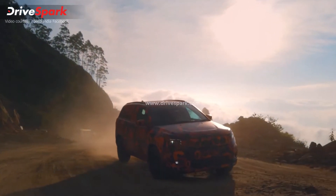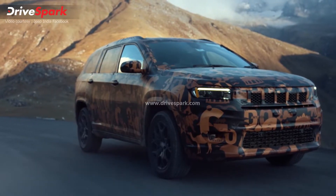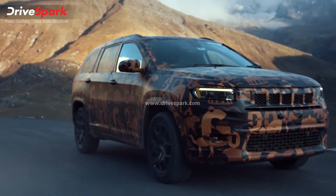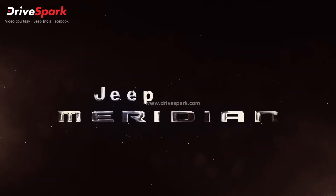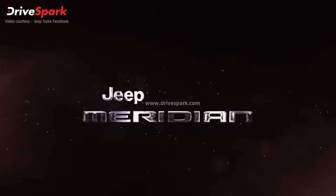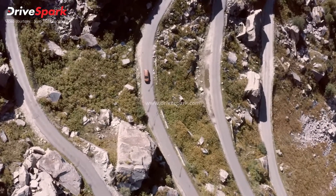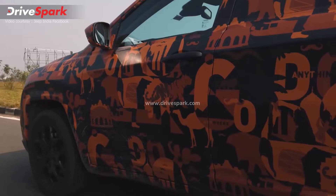There are subtle changes to differentiate between both models, such as a sleeker-looking headlamp and other features. However, the teaser video does not reveal the interior of the upcoming Jeep Meridian. Since the Jeep Meridian is a larger vehicle positioned above the Jeep Compass in India, it is safe to expect the US-based company to make the interiors more upmarket to justify the premium price tag.